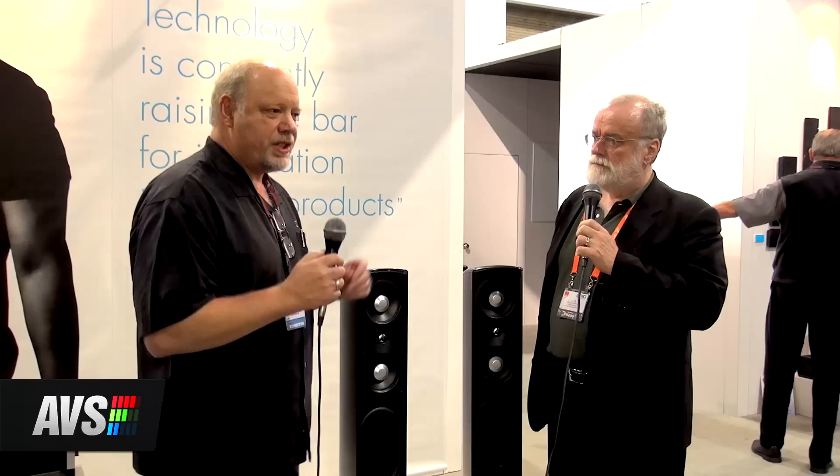I understand you have a new sound bar as well? Yes. We're introducing the Solo Cinema sound bar, which is a less expensive version of our Solo Cinema XTR, which you introduced last year. The Solo Cinema XTR is our $1,999 product. This comes in at $1,199 — so it's a significantly less expensive product that hits a different price point. We're maintaining probably 80 to 90% of the performance with about 60% of the cost, so it's a great value.